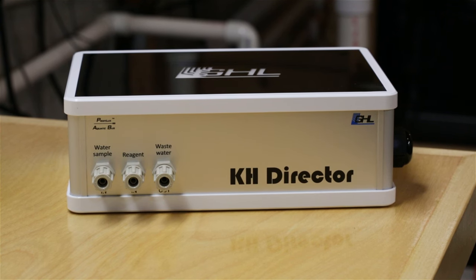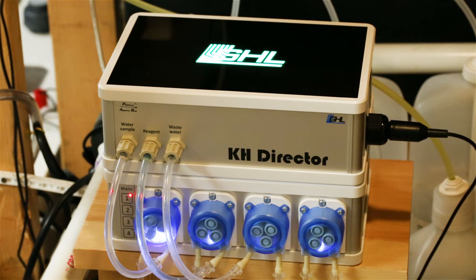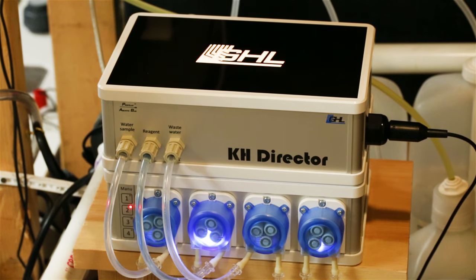They say necessity is the mother of invention, and a few years ago a number of companies rolled out alkalinity monitors, giving hobbyists the means to constantly monitor alkalinity on an automated basis. These monitors are a bit pricey, but they don't cost a lot to maintain. I use the KH Director from GHL.